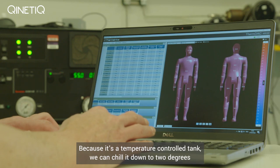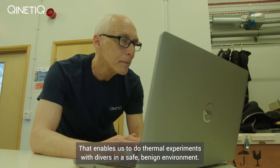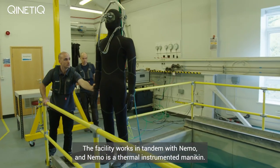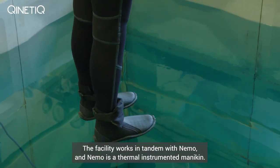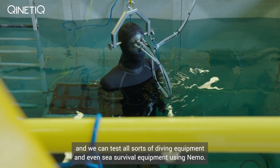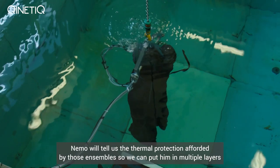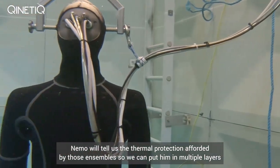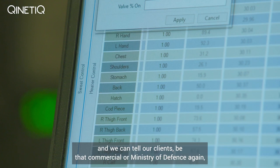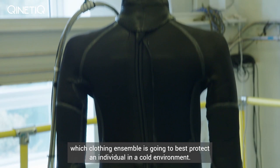Because it's a temperature controlled tank, we can chill it down to two degrees and increase the temperature up to 40 degrees, enabling us to do thermal experiments with divers in a safe, benign environment. The facility works in tandem with NEMO — a thermally instrumented mannequin. He's the only NEMO unit in Europe and we can test all sorts of diving equipment and even sea survival equipment using NEMO. NEMO will tell us the thermal protection afforded by those ensembles, so we can put them in multiple layers and tell our clients, be that commercial or Ministry of Defence, which clothing ensemble is going to best protect an individual in a cold environment.